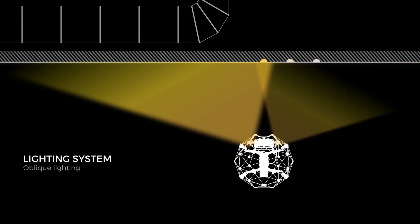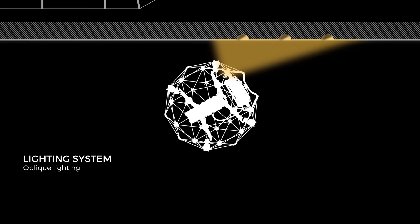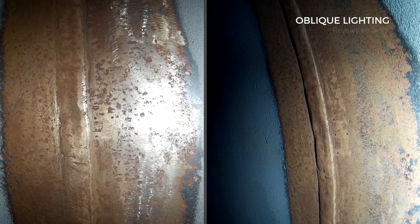Detecting pitting and cracks has never been easier. An oblique lighting mode reveals the texture of surfaces by creating shadows in all asperities.